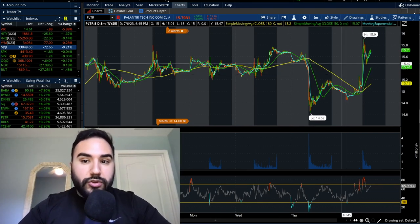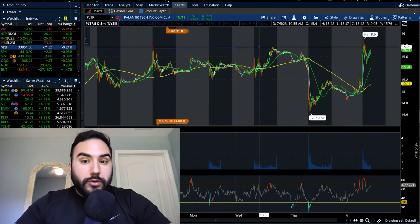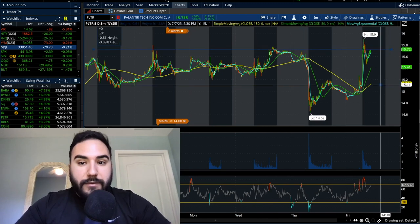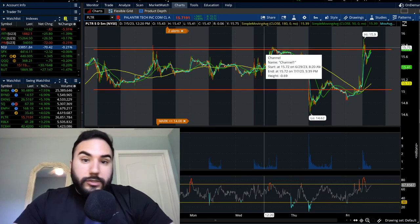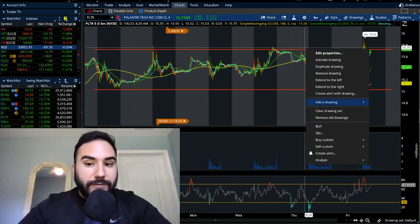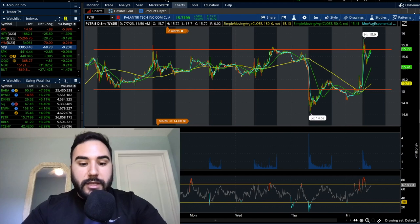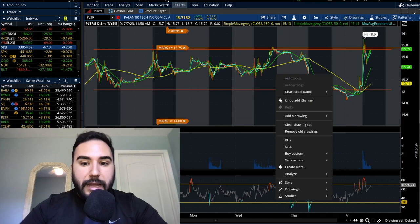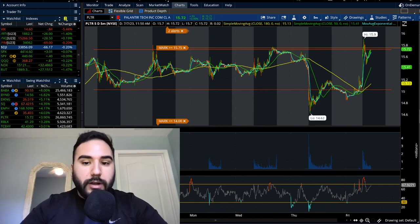We're still trading in this channel on the 5-day/5-minute — it's not the prettiest channel but we're still in it. We're now approaching $15.75–$15.90 again. I'm going to set an alert at $15.75 marked as 'we're above' and another alert at $16 marked as 'we're above $16' on Palantir.